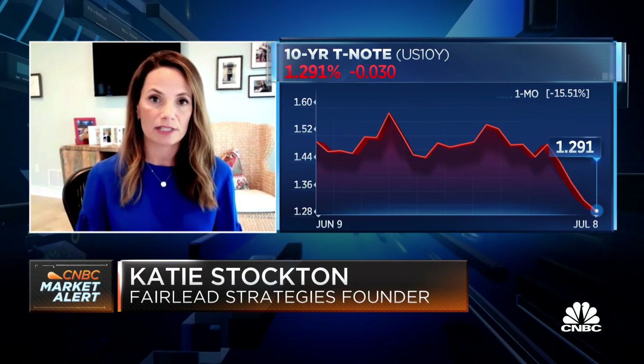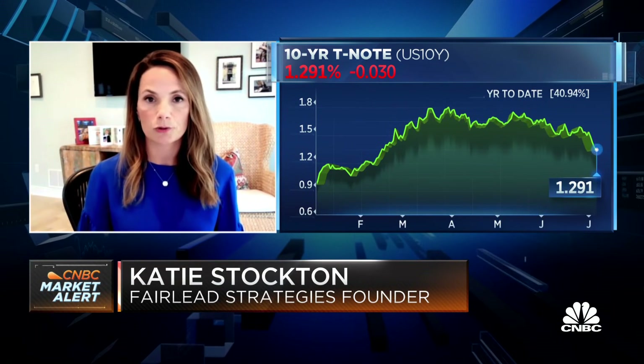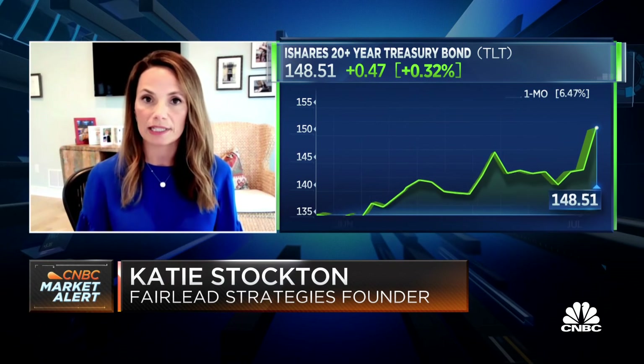I do. I think the uptrend will resume just based on that intermediate-term oversold condition in yield terms. And at the same time, in the likes of TLT, which is a Treasury bond ETF, we're seeing some signs of short-term upside exhaustion as that gauge tests its own 200-day moving average. Now we're seeing some signs of exhaustion on both sides — Treasury bonds and Treasury yields — that suggest we'll see a pretty immediate turnaround.